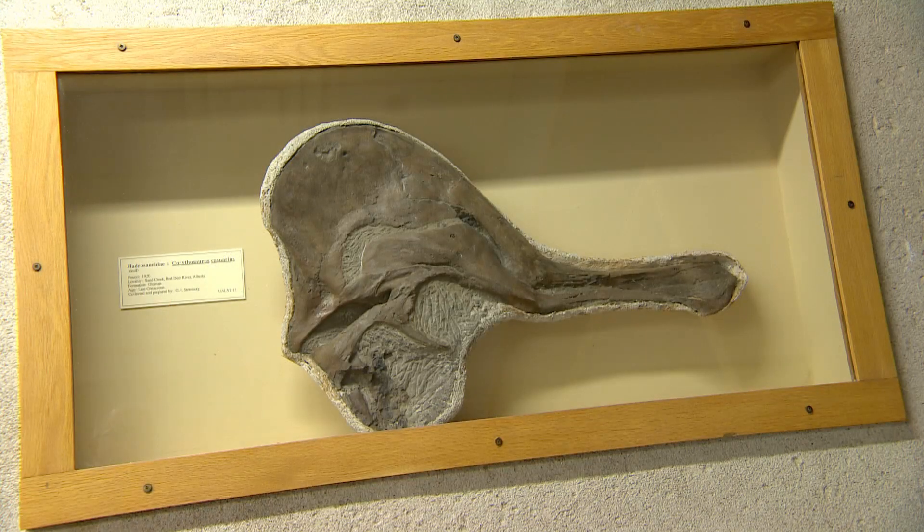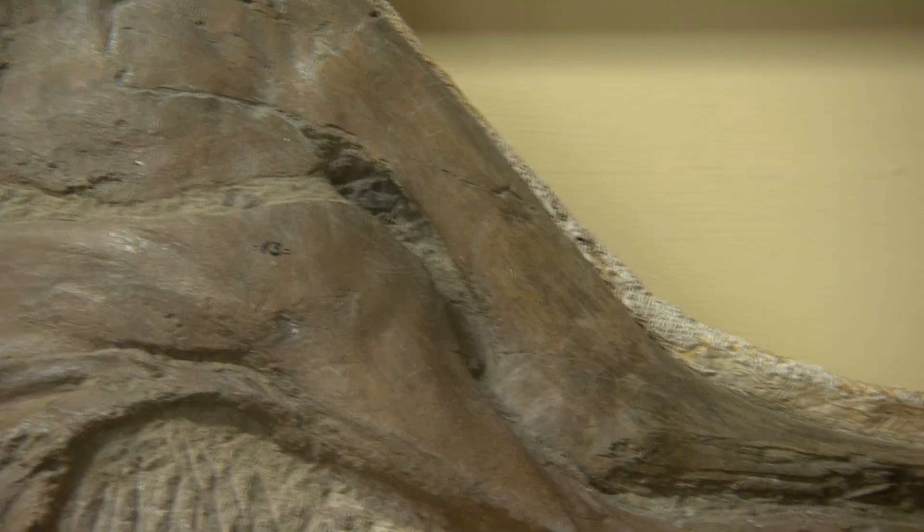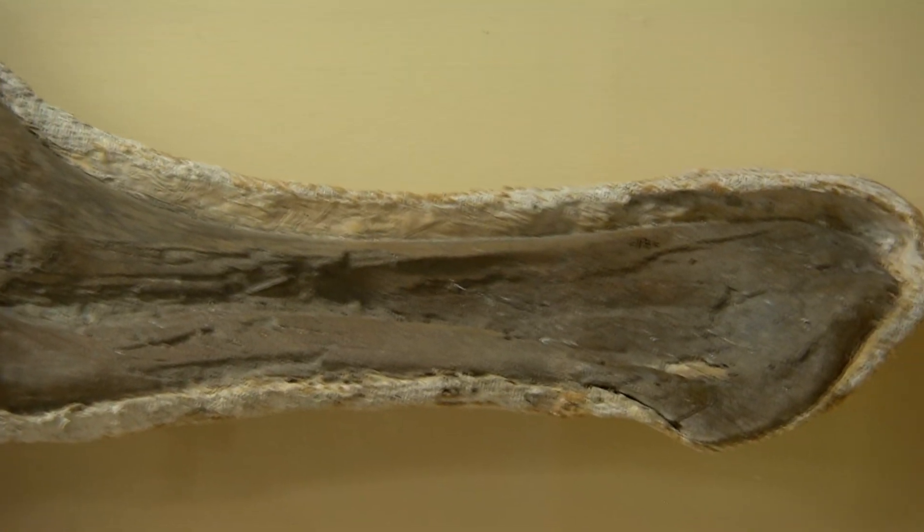We had this skull that was collected from Dinosaur Provincial Park in 1920, and there was material collected — so other fossils — collected in 2012 that may or may not have belonged to it.